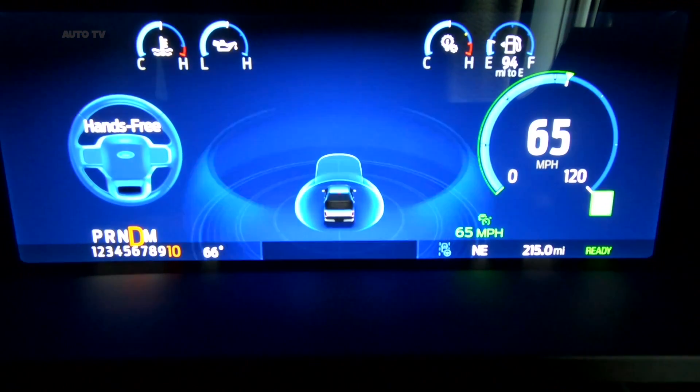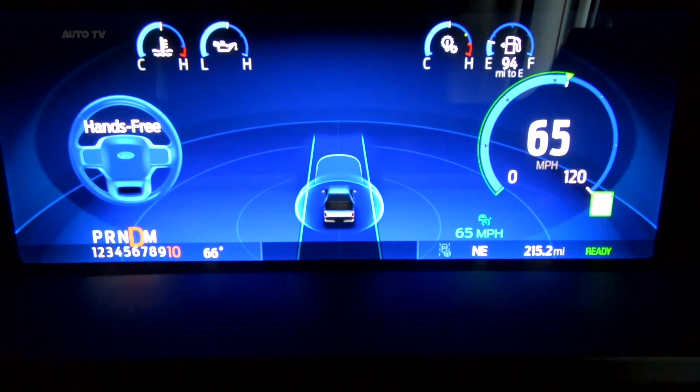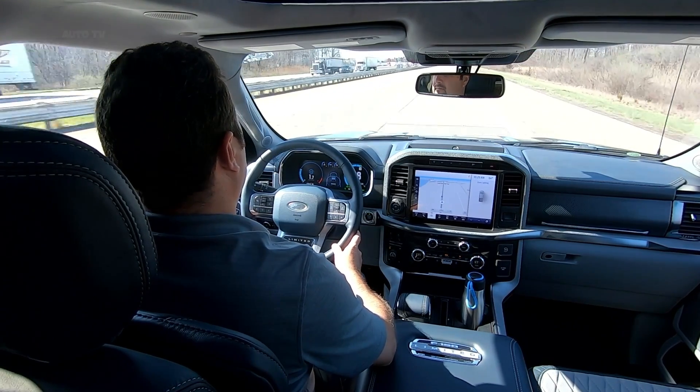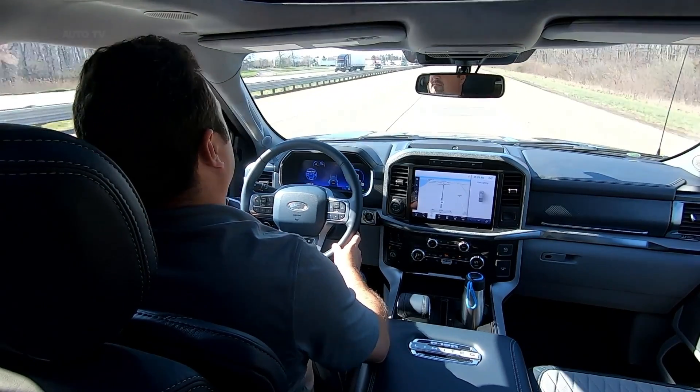When fully deployed, Blue Cruise will allow hands-free driving on pre-qualified sections of divided highways called hands-free blue zones. Currently, in Ford's own GPS mapping system, more than 100,000 miles of highways across North America are classified as hands-free blue zones.